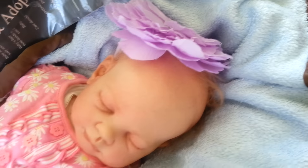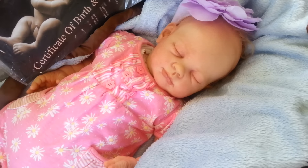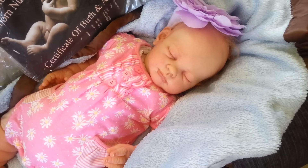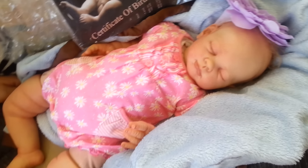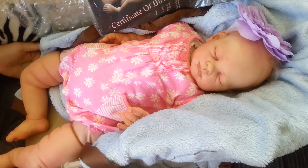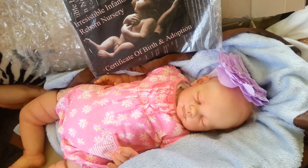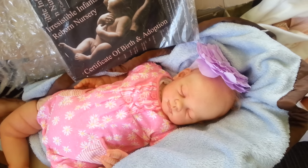Her hair is blonde, as you can see, rooted beautifully. So what I'll do is get her out of her box and do a details video of her, so thanks for watching this very short box opening and I'll get to her details video for you so you can see her a bit better.